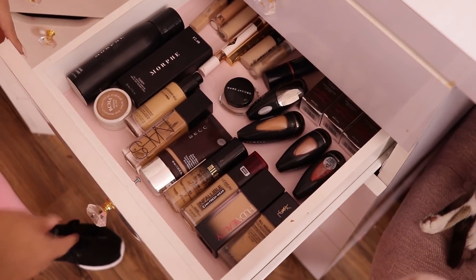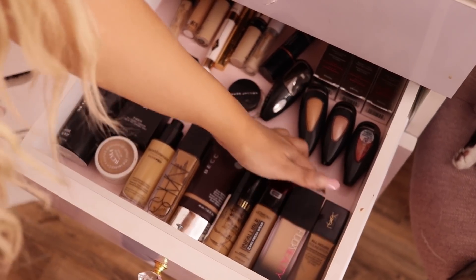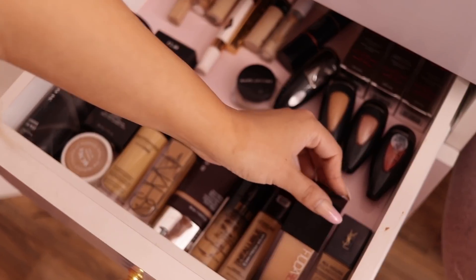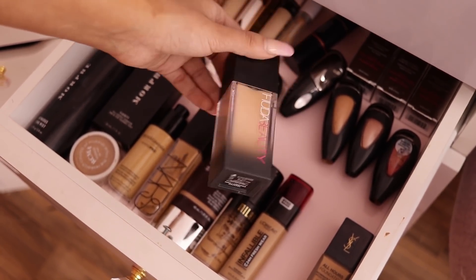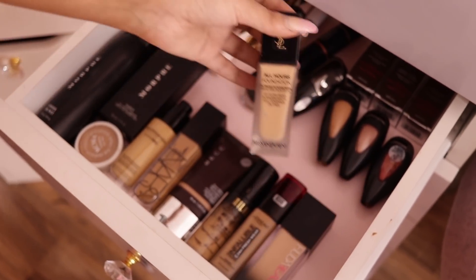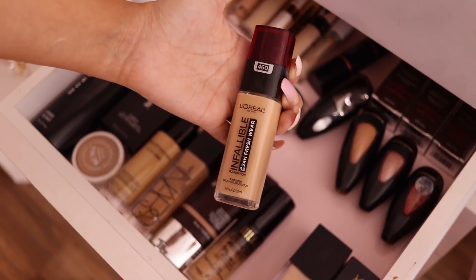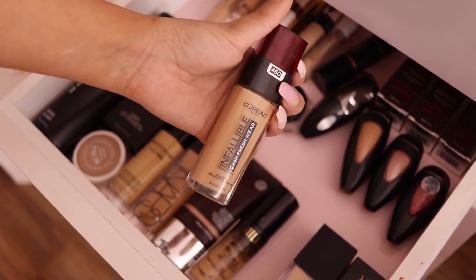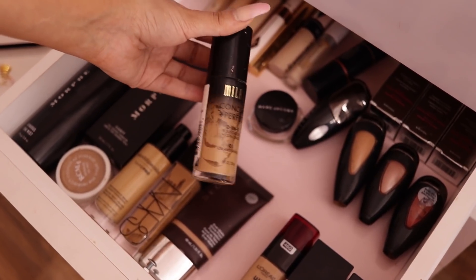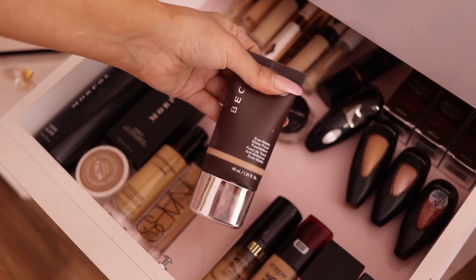The next drawer is my foundation drawer. Surprisingly I don't keep an excess amount — just what I need. I have Huda Beauty, but I'm not the biggest fan of this one here because it kind of cracks on my dry skin, though I remember loving it in Dallas where it was more humid. I have YSL All Hours Foundation which I'm still testing, the L'Oreal Infallible Fresh Wear which is my favorite drugstore foundation of all time, and Milani Concealed and Perfect which is a bit heavier than the L'Oreal. I also have the Becca Evermatte which is very matte so I have to mix it with stuff.